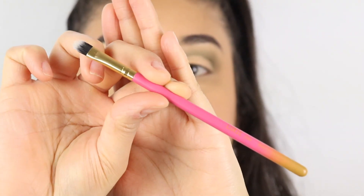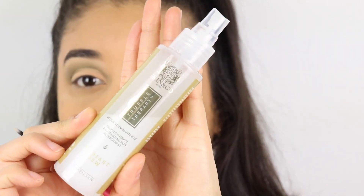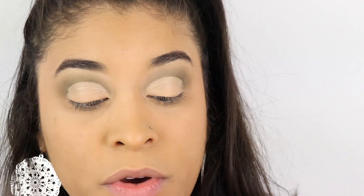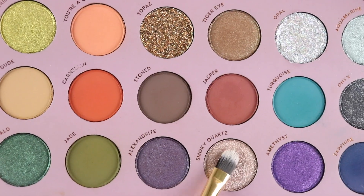I'm going to go ahead and get started with shading inside the cut crease. I'm going to use my Luxie 245 brush and wet it with my Skin and Co mist just to intensify the glitter, then go in with the beautiful color Smoky Quartz.